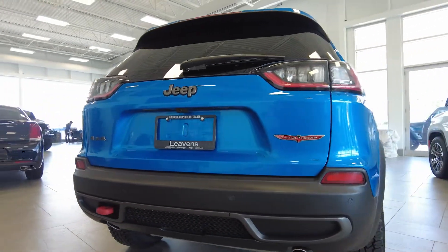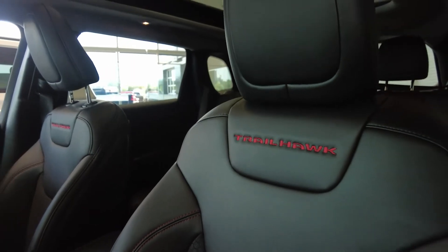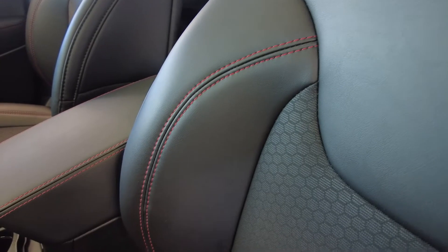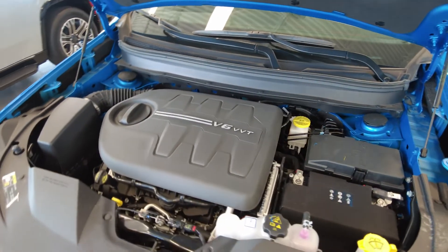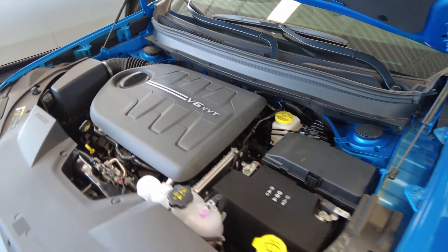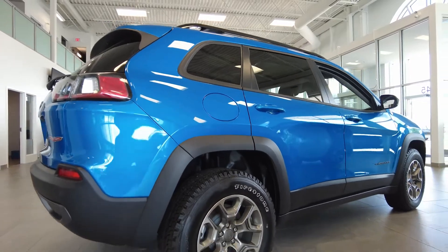This vehicle has a beautiful hydro blue pearl paint with black interior. It also features a 3.2-liter Pentastar V6 engine that has 271 horsepower with a 9-speed automatic transmission.